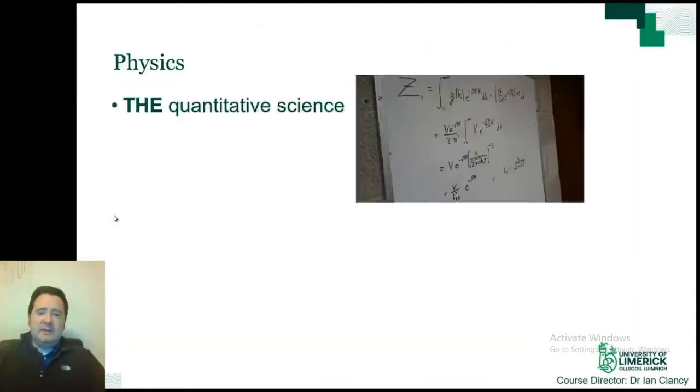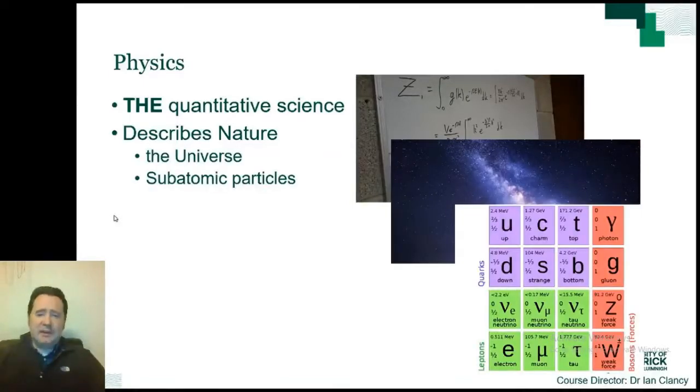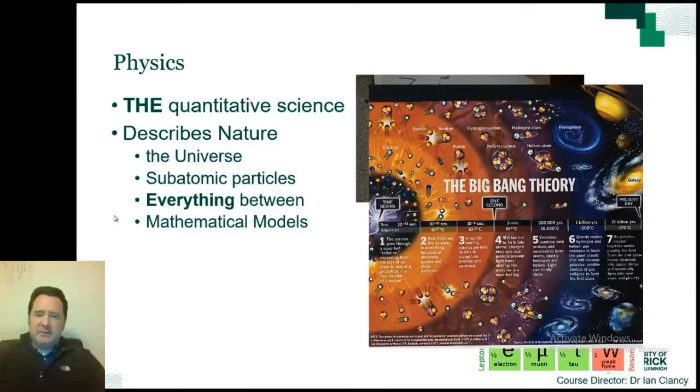Physics is the quantitative science. That means we don't simply describe phenomena with words — we use numbers and mathematical relationships. The aim of physics is to describe and hopefully understand nature from the largest scales of the universe to the smallest scales of atomic particles, and everything in between. We do this using mathematical models that allow precise prediction of these theories, and we can compare these predictions to what is seen in nature. This aspect of physics has meant we have developed the most advanced expertise in measurement of any discipline.